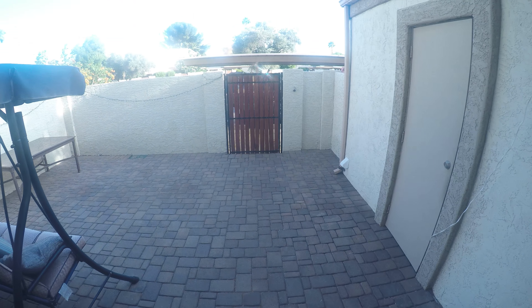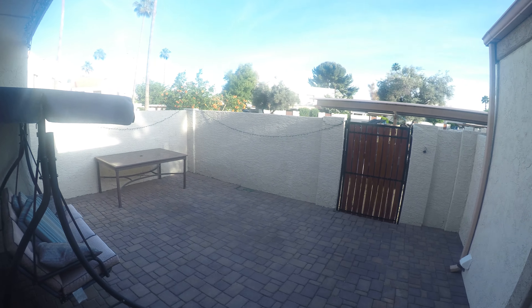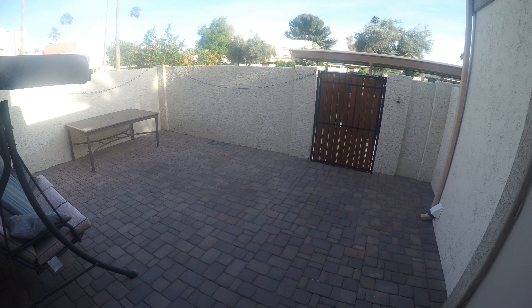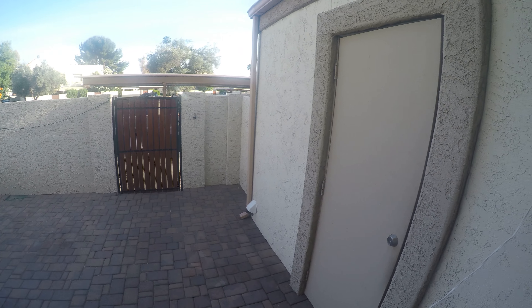This is the property viewing for 7826 East Keim Drive in Scottsdale. This is a three bedroom, one bath, 1053 square foot home. I'm going to take a walk to the inside. This is located close to Hayden Road and the 101, about a mile south of Indian Bend.